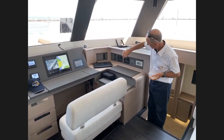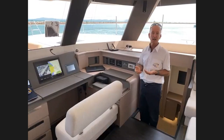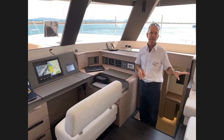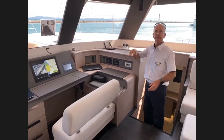This boat has twin Onan gensets — 17 kilowatt on either hull. The owner will be doing charter work and wanted complete reliability for air conditioning, watermakers, and so on. Should one genset fail, the other is exactly the same rating and can run everything independently. There are also watermaker controls and air conditioning controls for the whole boat.